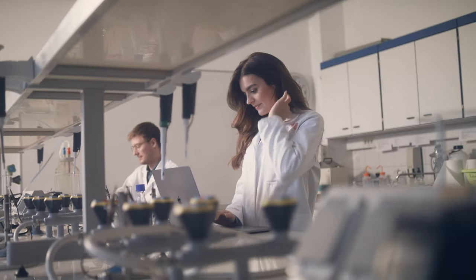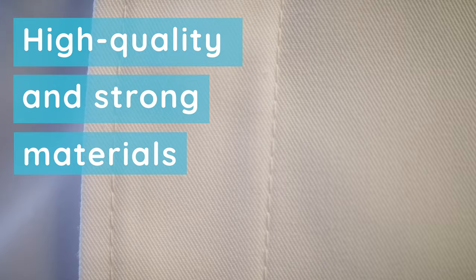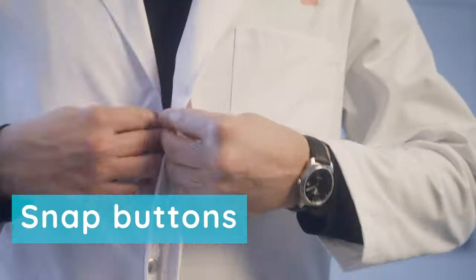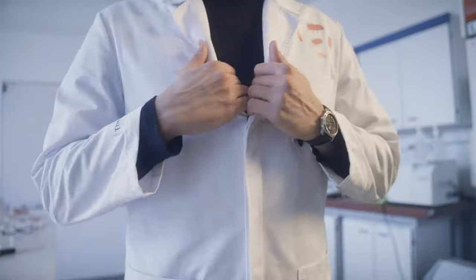The Lab Label lab coats are made from high quality and strong materials that let the body cool and breathe. They're closed with snap buttons, making it easy to take off in case of emergencies.